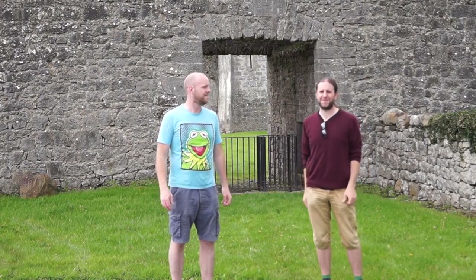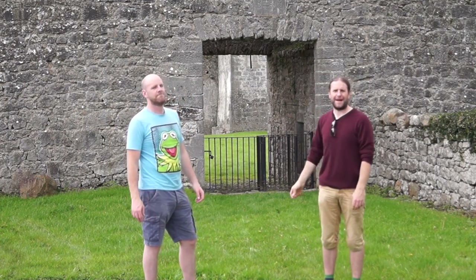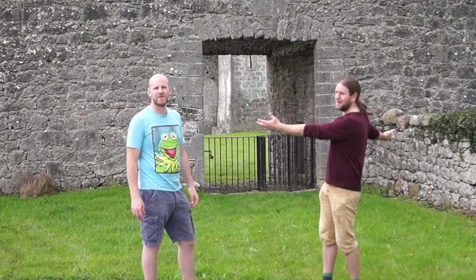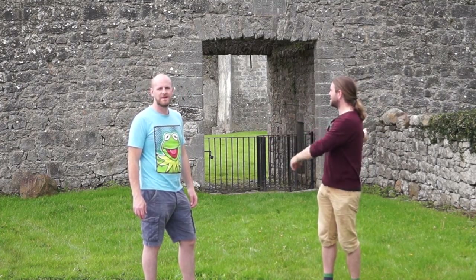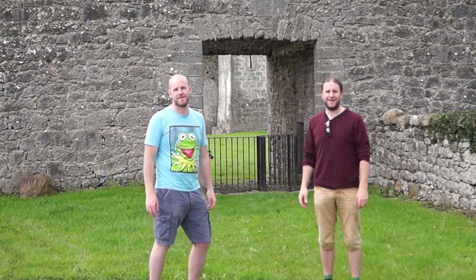Hey everybody, welcome to the next episode of Castle Hunters. We're at Palace Castle in the south of County Galway. It's pretty cool. As you can see, it's almost bloody well intact. You've got these massive battlements all the way around it. We're going to have a peek around for your enjoyment.